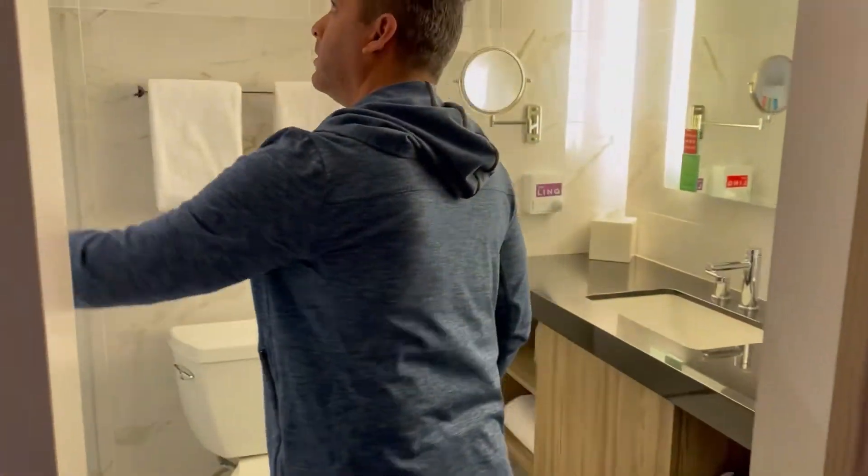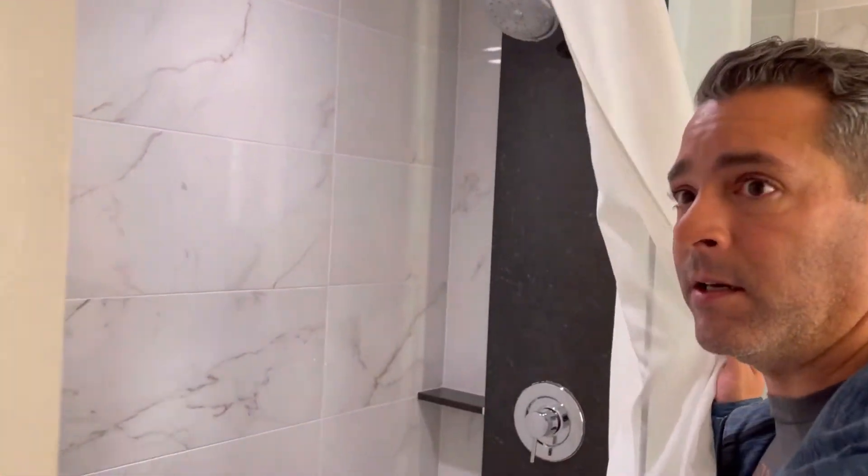This is just a basic room here at The LINQ. With Caesars you normally get upgrades based on your status, but The LINQ due to low occupancy is not all open, so really what they have is what they have — at least that's what they told me. It's a basic room; this is the entry area, pretty big. Let's go right into the bathroom — basic, but you can tell they've remodeled, which is nice.